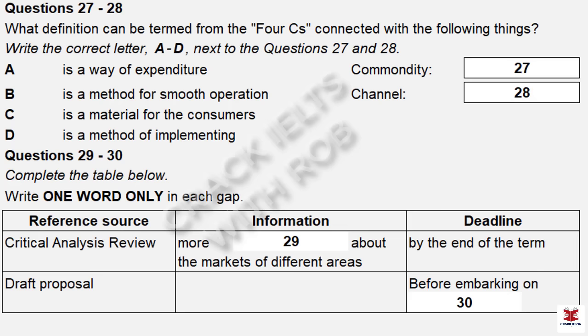Before you hear the rest of the conversation, you have some time to look at questions 27 to 30. Now listen and answer questions 27 to 30. Do you know what is related to Marketing Mix? Sure — it's the four C's. It's a customer-focused marketing mix: commodity, cost, channel and communication.